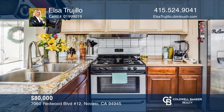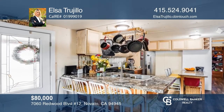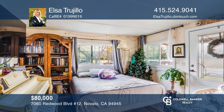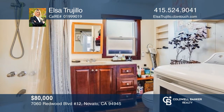This one-bedroom, one-full-bathroom mobile home in the heart of Novato features an open floor plan, remodeled kitchen with granite countertops, and plenty of storage and laundry hookups. It's in a great location close to shopping, restaurants, downtown, and public transportation. Come and see — schedule a showing with Elsa Trujillo today.